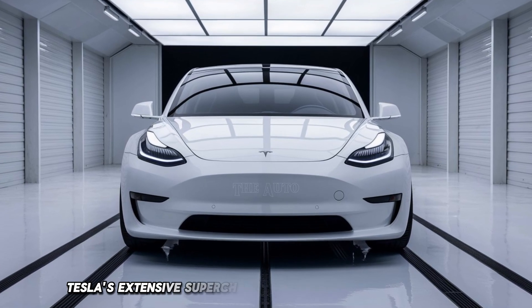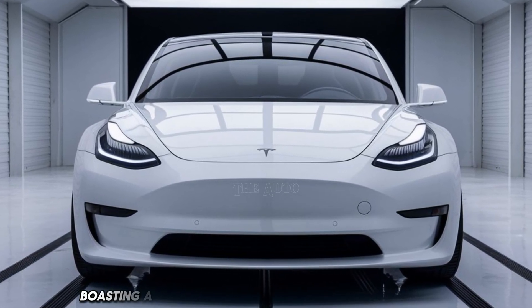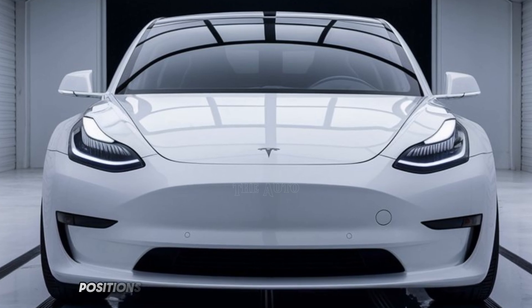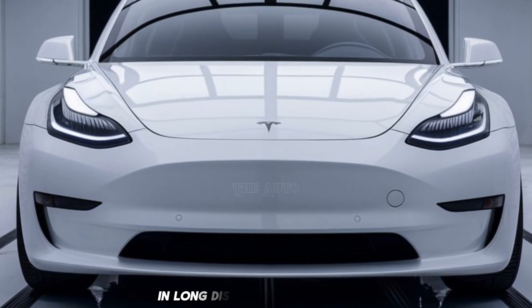Tesla's extensive Supercharger network allows for quick charging, with the vehicle boasting a range of up to 358 miles on a single charge. This combination of speed and range positions the Model 3 as a top choice for performance enthusiasts and long-distance travelers alike.